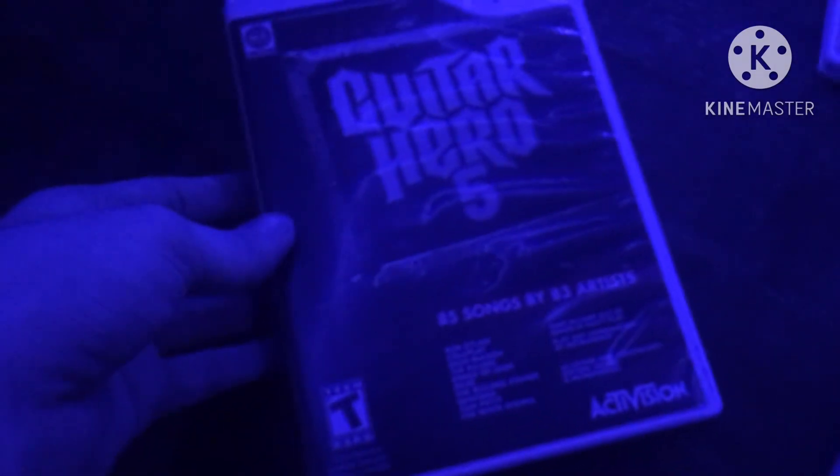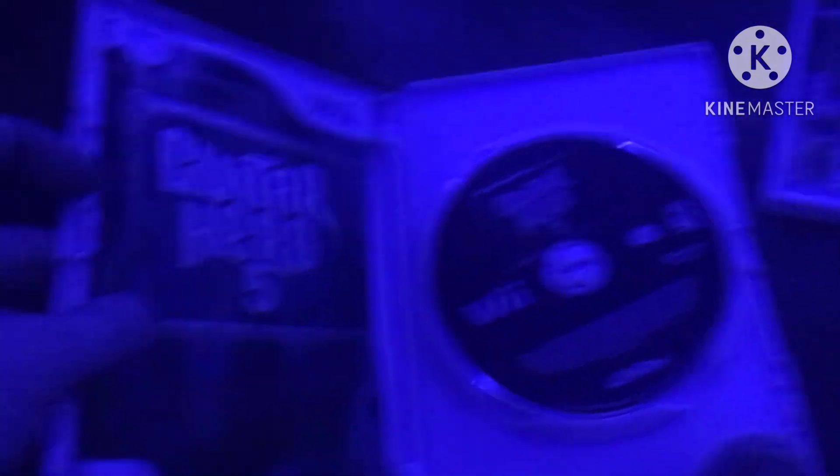Next game is Guitar Hero 5 from 2009. Here is the front, spine, and the back — the hottest rock and roll songs. 85 songs by 83 artists. Rated T. Here is the black colored disc and the instruction booklet.